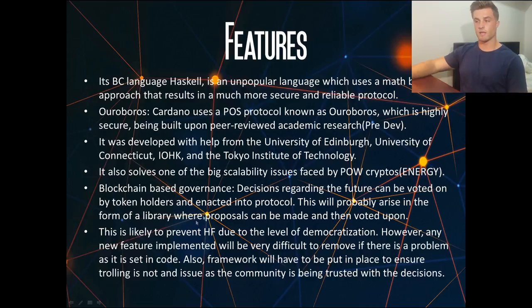Cardano also has blockchain-based governance, so decisions regarding the future of the cryptocurrency can be voted on by holders of the ADA token, and once voted in they will be enacted into the protocol. This will likely arise in the form of a library where proposals can be put forward and holders can vote on them. This is likely to prevent a hard fork due to the level of democratisation, though new features will be very difficult to remove once written into code. The framework also needs to ensure trolling is not an issue in community voting.